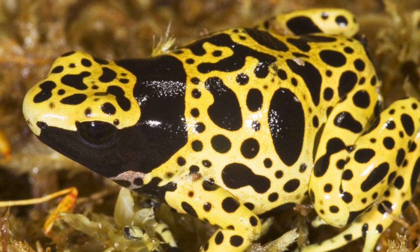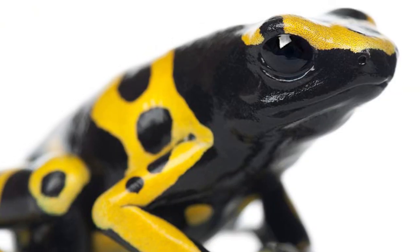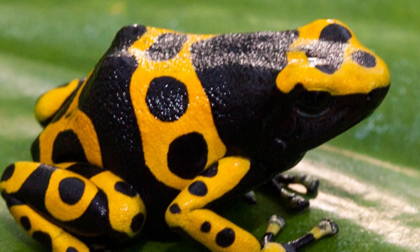Simply touching one of these tiny critters can lead to nerve damage. The poison secreted from their skin stems from a diet heavy in ants in their region, which are synthesized to create the chemical toxin.